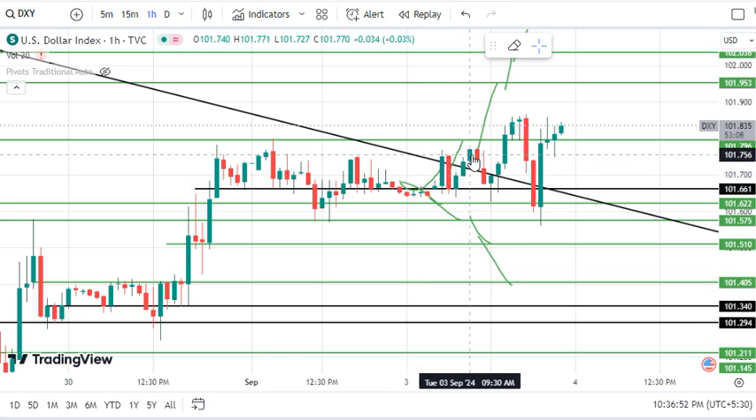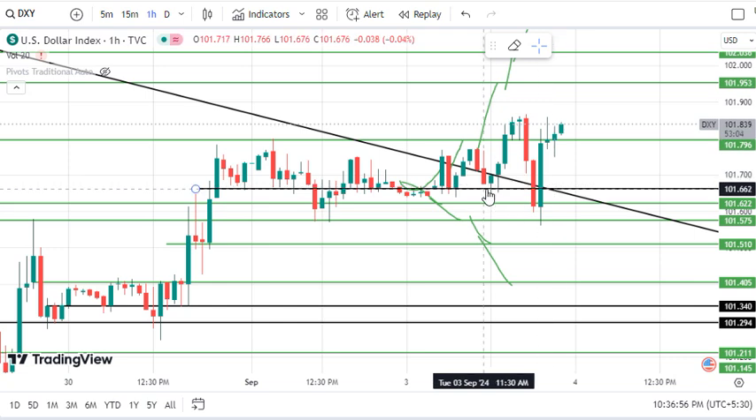So after this market has crossed the trend line, the market has been upside and has hit the first target.